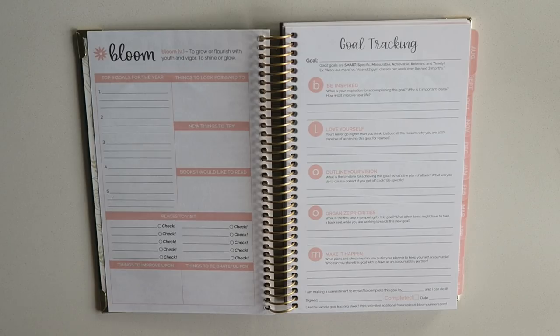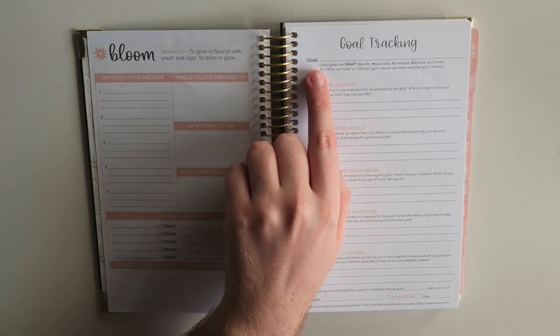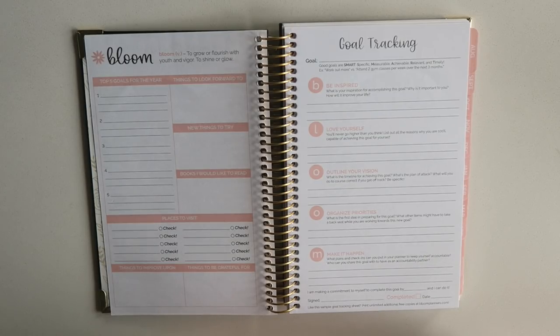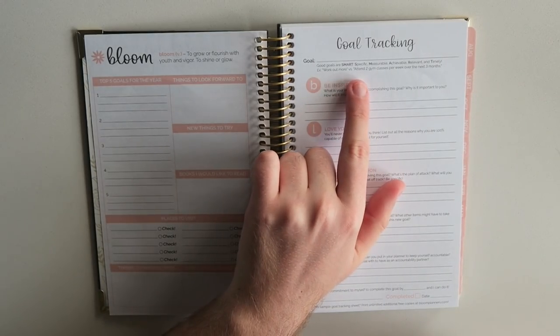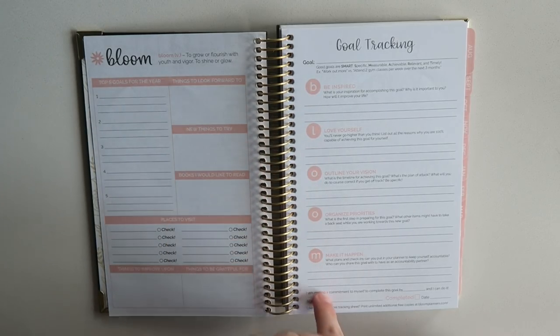Really fun to see how committed they are to helping you set yourself up for success. Over here we have goal tracking — you put the goal over here, and it says good goals are SMART: specific, measurable, achievable, relevant, and timely. They give an example, which I think is helpful, because I've been guilty of this — where I'll say 'I want to work out more,' but really what I should have written was 'attend two gym classes per week over the next three months.' So that's helpful. And then they spell out the word BLOOM here.